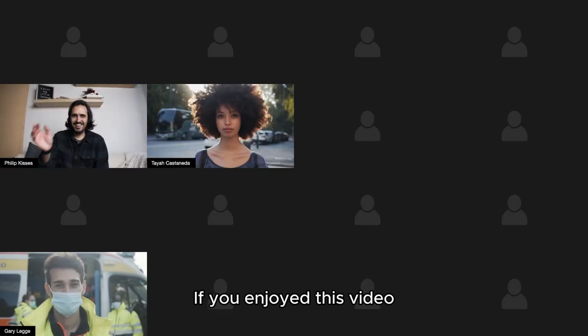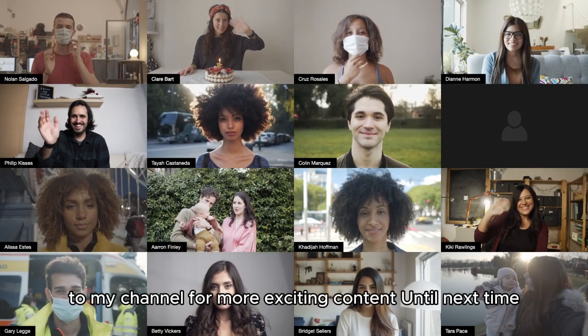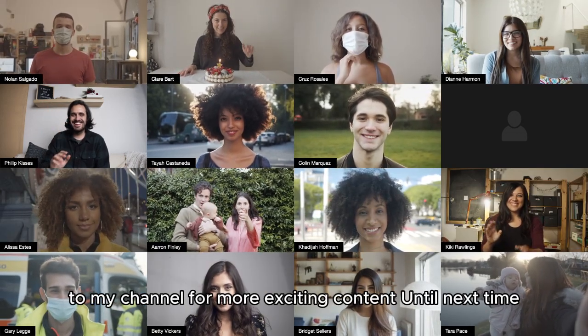If you enjoyed this video, please don't forget to hit that like button and subscribe to my channel for more exciting content. Until next time!